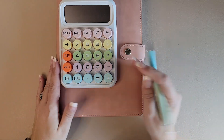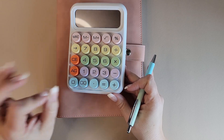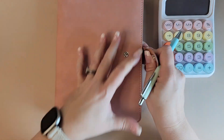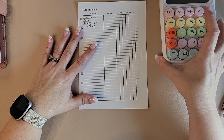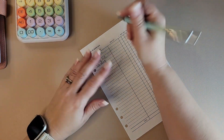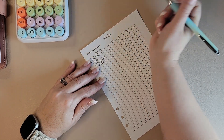Hey everybody, it's Eva with Budget Your Life and today I'm going to do a really quick — hopefully really quick — budget with me. I already kind of know what I'm doing, I did a little rough draft. So just in case I need that, I am working with $466 again.